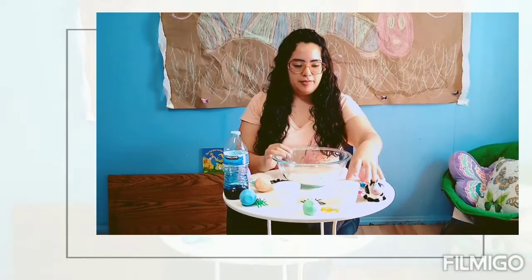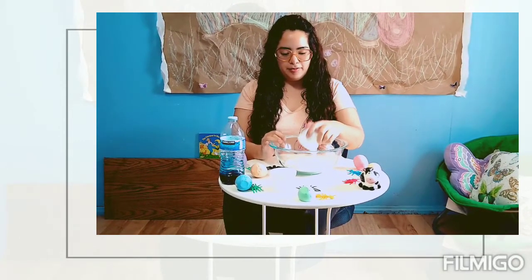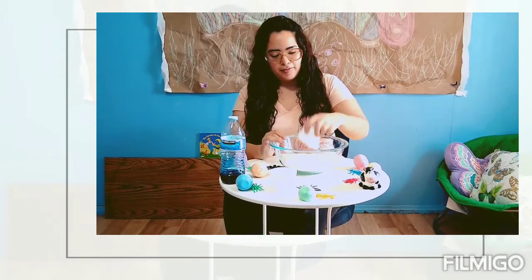Now let's add in our hair conditioner. It can be any type of hair conditioner. All it does is make our cloud dough smell nice and feel really soft — almost like Play-Doh.